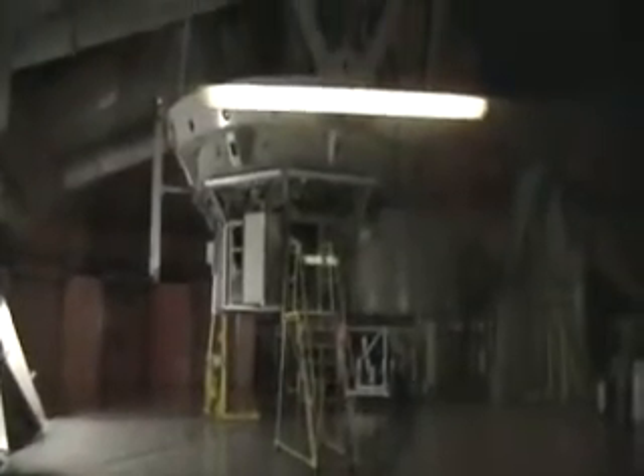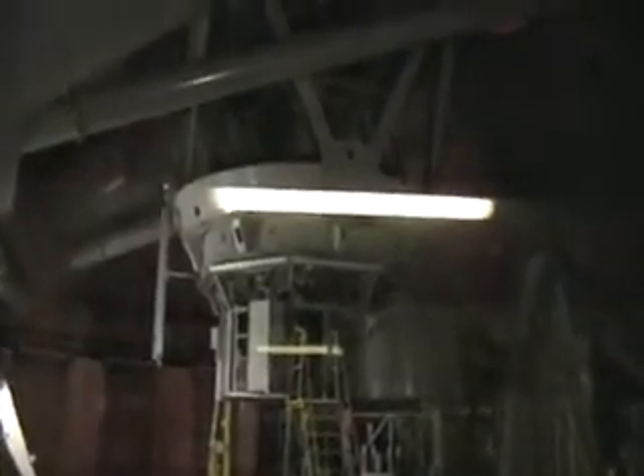Jennifer and I are here at the Keck Observatory. This is the telescope. That right there is the mirror, part of the reflection of the light. That's one of the control arms.